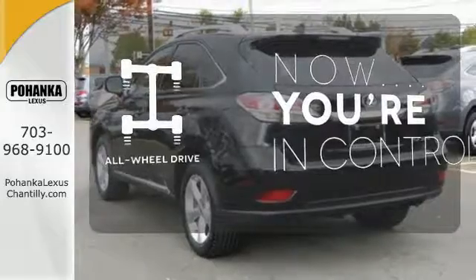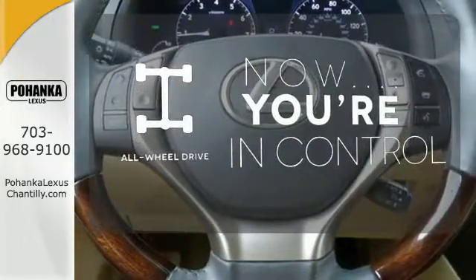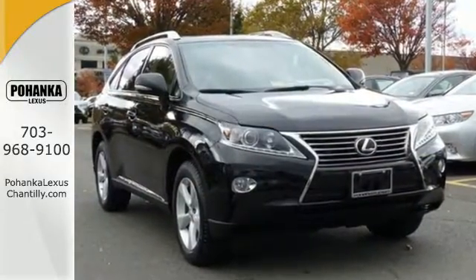This vehicle with its grippy all-wheel drive can handle anything Mother Nature throws at you. Feel alive in this Lexus. Take it for a test drive today.